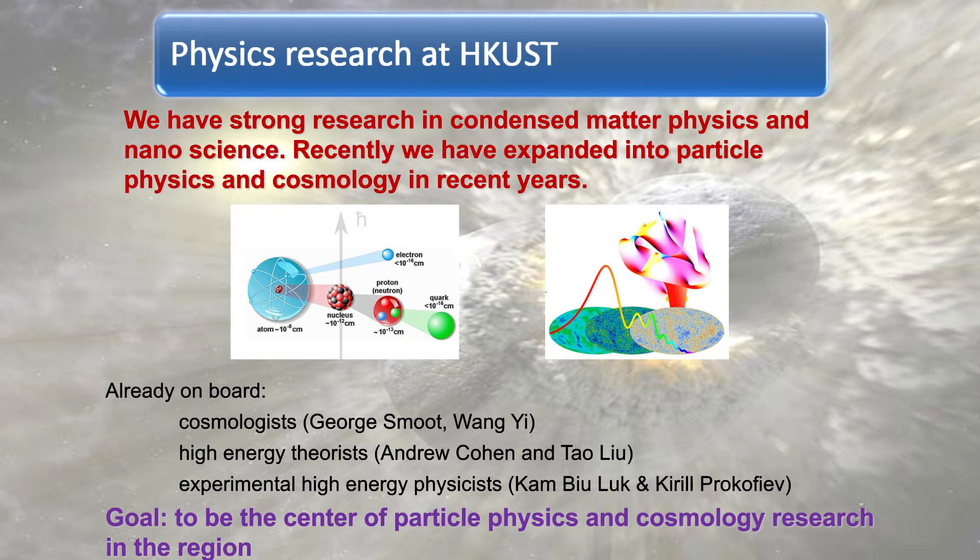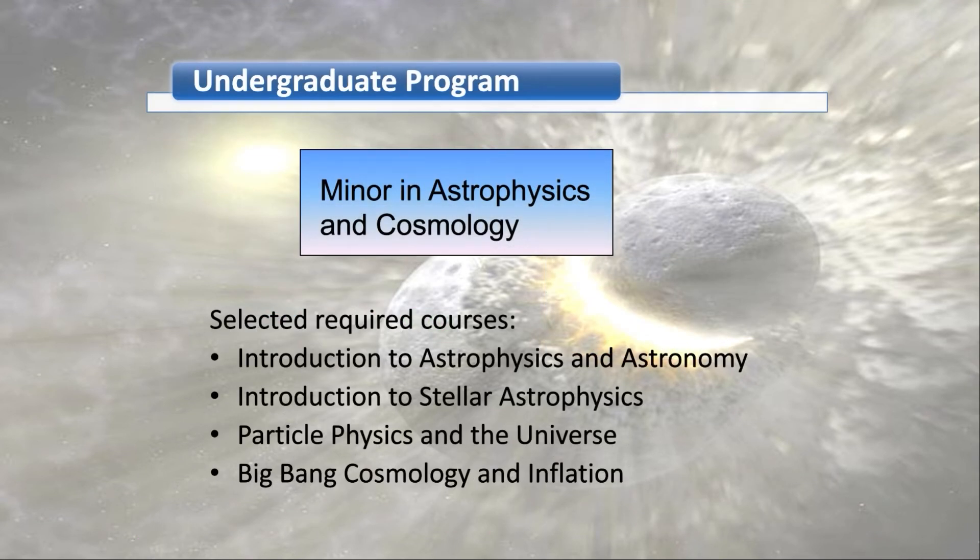There are more than 30 professors in the physics department at HKUST, and their research covers a wide range of areas. We have always been strong in condensed matter physics and nanoscience. A very important recent development is that our department has expanded into particle physics and cosmology. Particle physics studies the behavior of elementary particles; cosmology studies the origin, evolution, and the ultimate fate of the universe. We already have two cosmologists, a string theorist, a high-energy theorist, and two experimental high-energy physicists in our department. The department has offered many new courses in these areas, including a minor in astrophysics and cosmology. Courses in this minor include introduction to astrophysics and astronomy, introduction to stellar astrophysics, particle physics and the universe, and big bang cosmology and inflation. If you are interested in cosmology and particle physics, HKUST is an ideal place to pursue your studies.